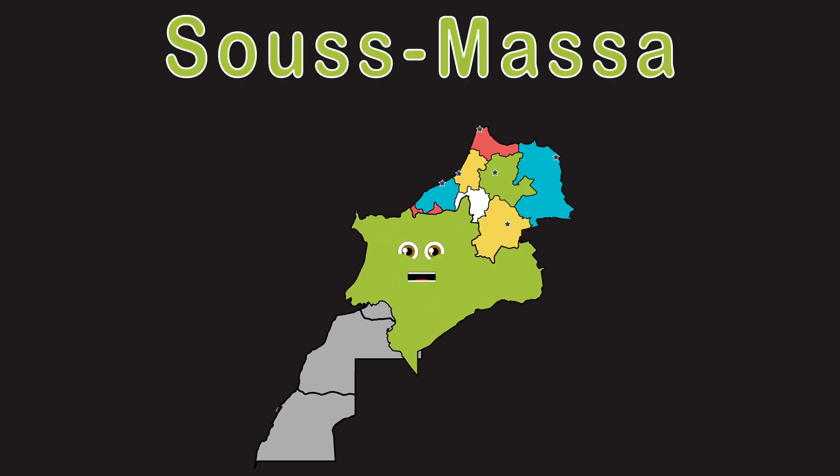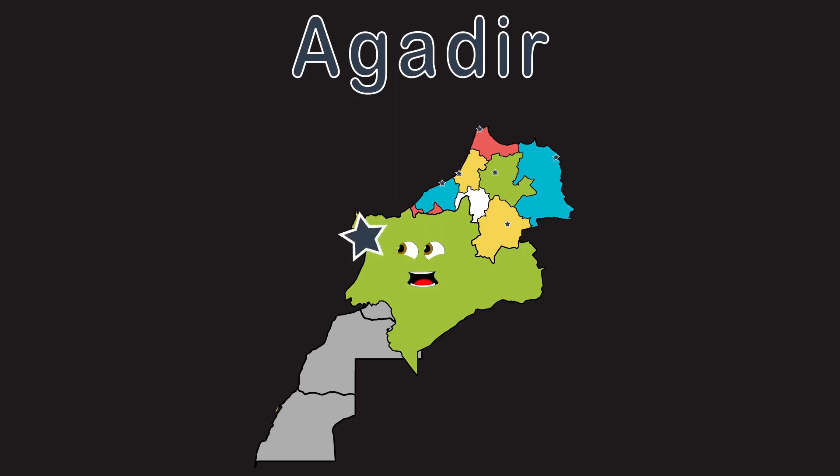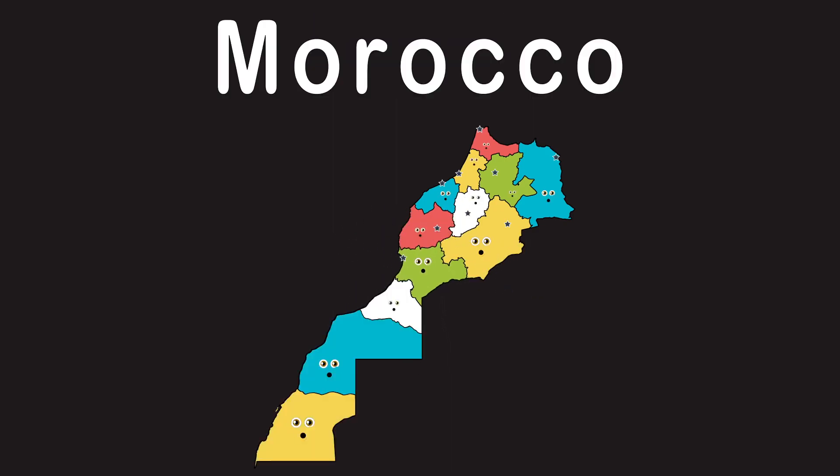Souss-Massa is my regional name. Agadir is the capital I claim. You should know about the Kingdom of Morocco. There are twelve regions here that have just appeared. You should know about the Kingdom of Morocco. In the northwest of Africa, let's continue the show.